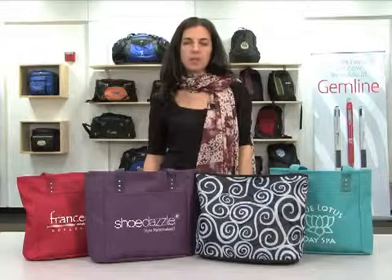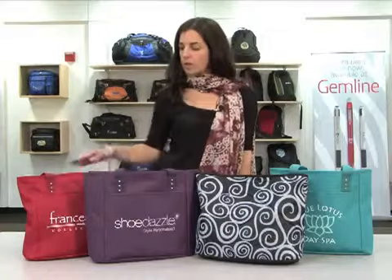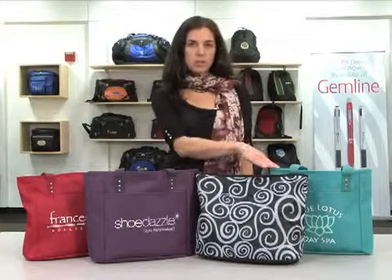Hi, this is Denise from Gemline's marketing department here to present the Maribel reversible tote. It comes in four colors: red, plum, black, and turquoise.